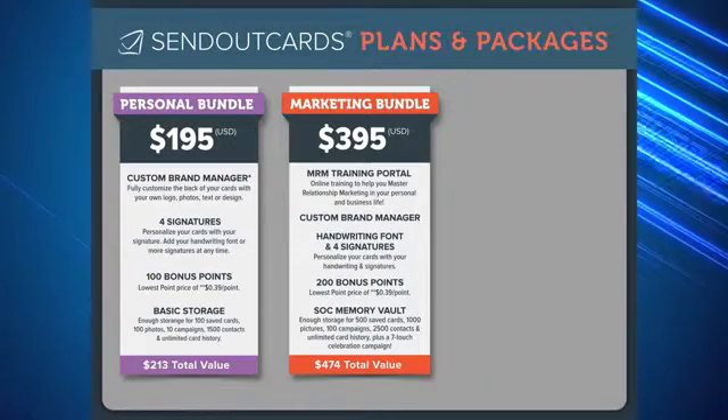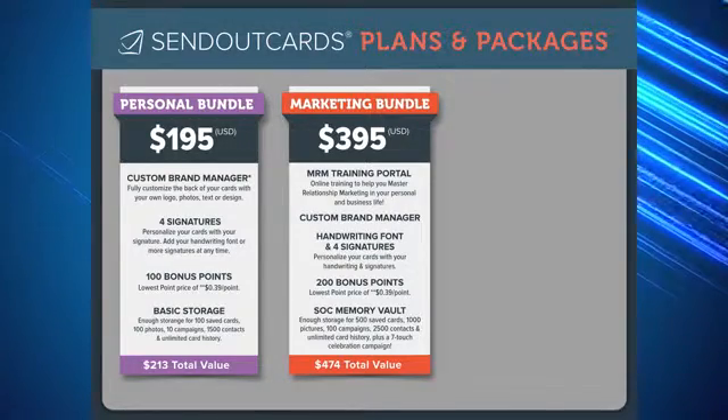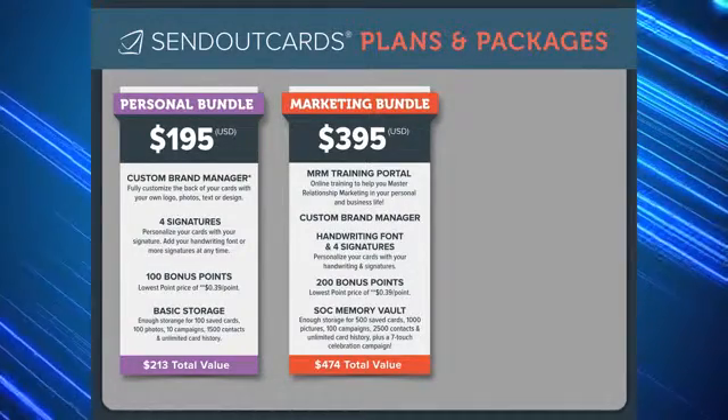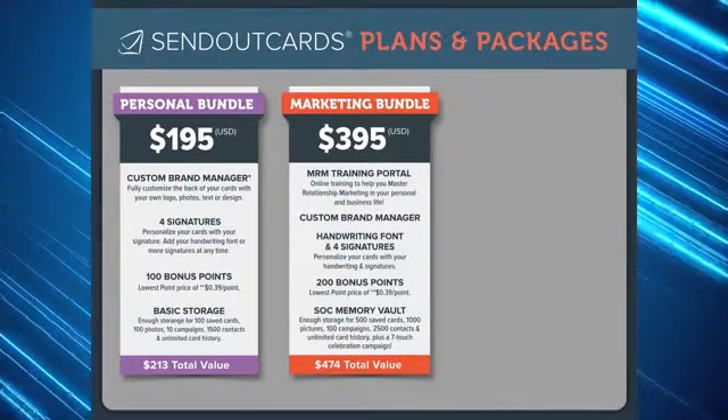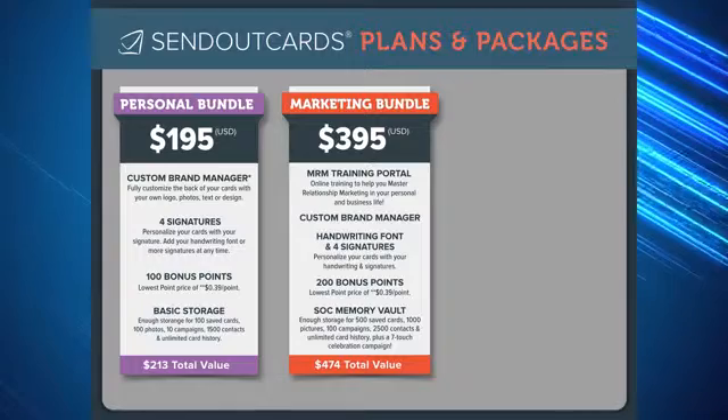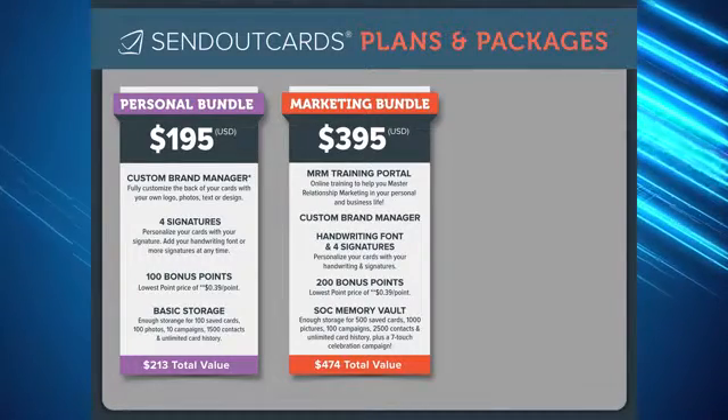Just like the personal bundle, you will receive the custom brand manager and four signatures, as well as the ability to write in your personal handwriting font, making your cards look handwritten. You will receive 200 bonus points as well as the SOC memory vault.